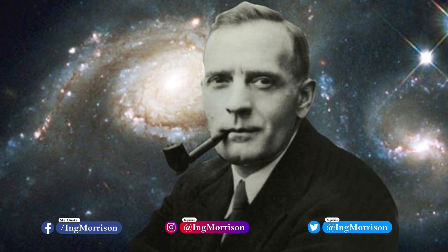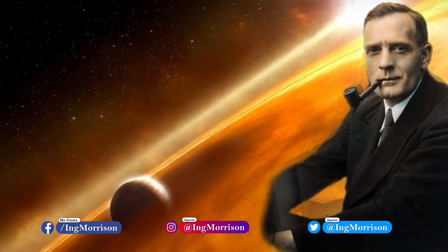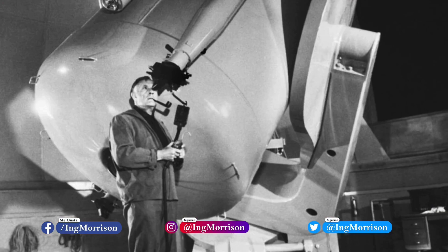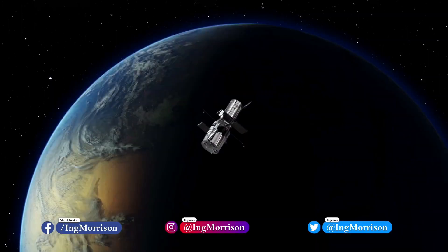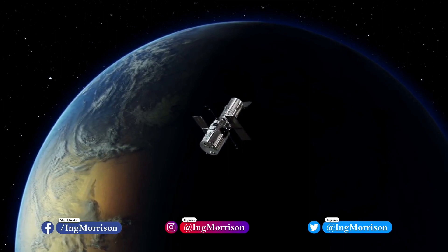Its name is in honor of the astronomer Edwin Hubble, one of the most important American astronomers of the 20th century, considered the father of observational cosmology. Because the Hubble Telescope is located in space, outside of the Earth's atmosphere, it can get much better views compared to ground-based telescopes.